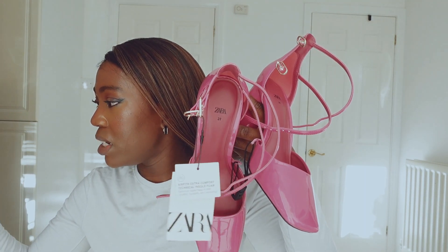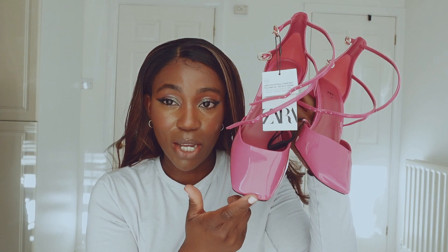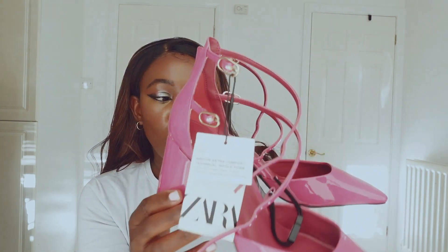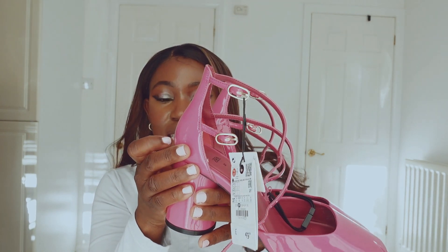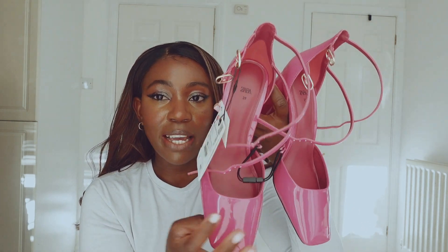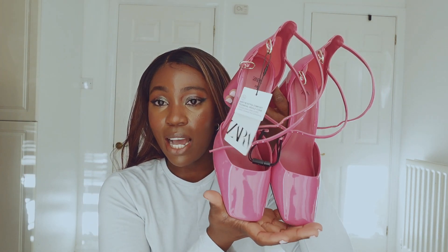This is the block heel with faux patent finish, square toe, and buckled ankle fastening. It is absolutely gorgeous — it's on trend with the square toe, and so comfortable with these two hooks. Look at the platform; it makes it so comfortable. That chunky round platform is quite unique, and the pink is an absolute gem. This is my number one favorite so far. It retails for £49.99.